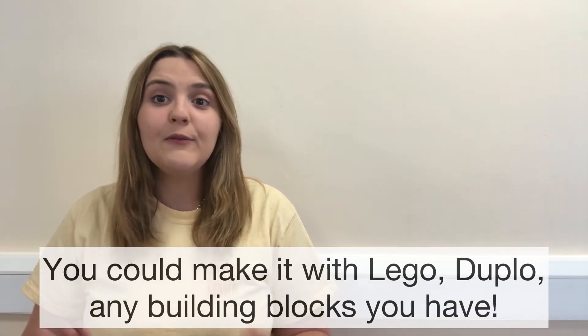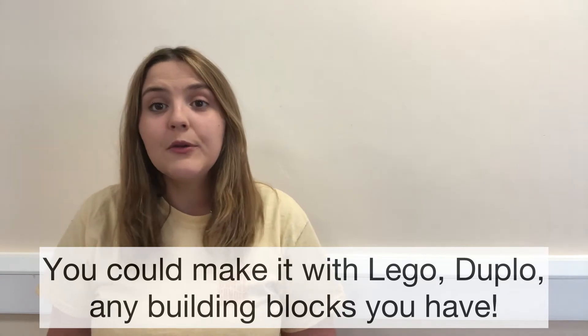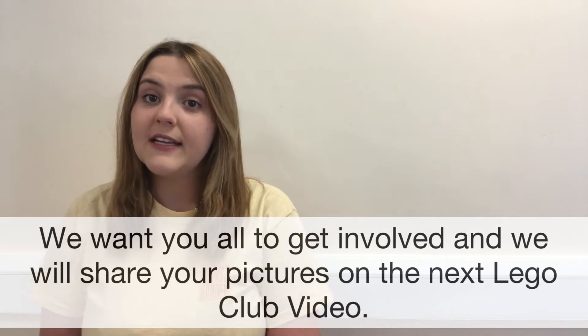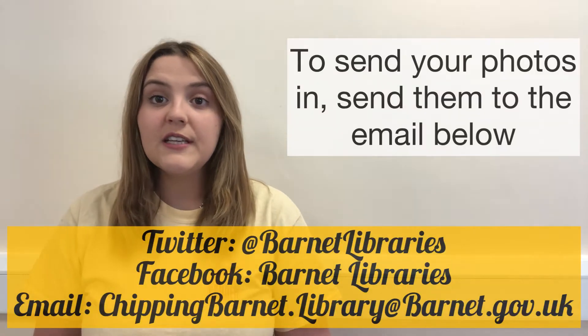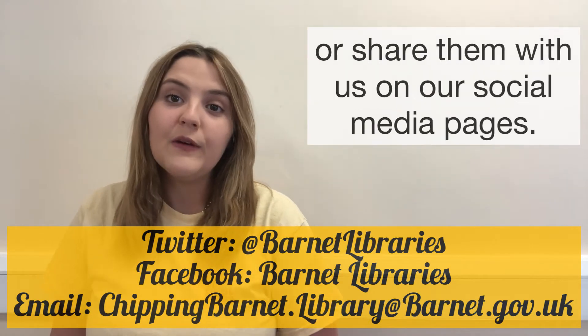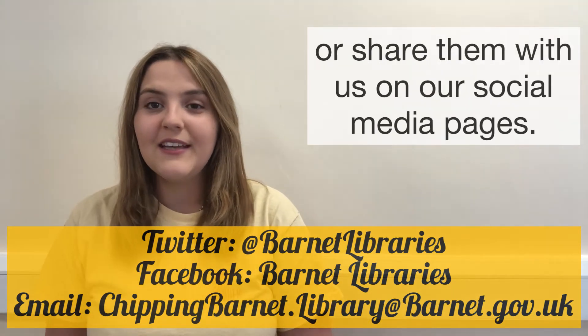You could make it with Lego, Duplo, any building blocks you have. We want you all to get involved and we'll share your pictures on the next Lego Club video. So to send your photos in, send them to the email below or share them with us on our social media pages.